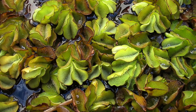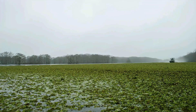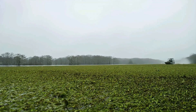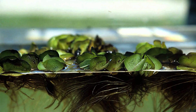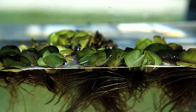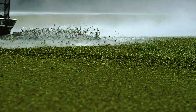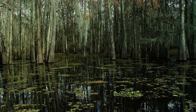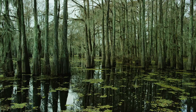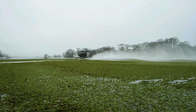Giant Salvinia, a fast-growing fern native to South America, has become a major invasive threat to waterways globally, from Asia and Australia to the United States. It smothers aquatic ecosystems with dense mats, outcompeting native plants and reducing biodiversity. This aggressive invader can double its coverage in just seven days — imagine a football field covered in Giant Salvinia in a week; it could easily become two.